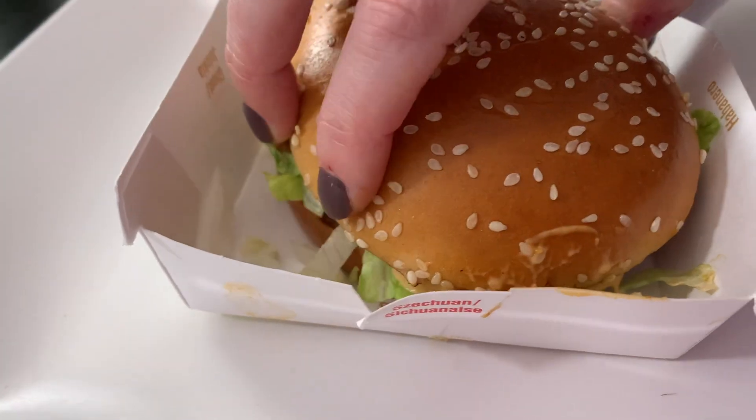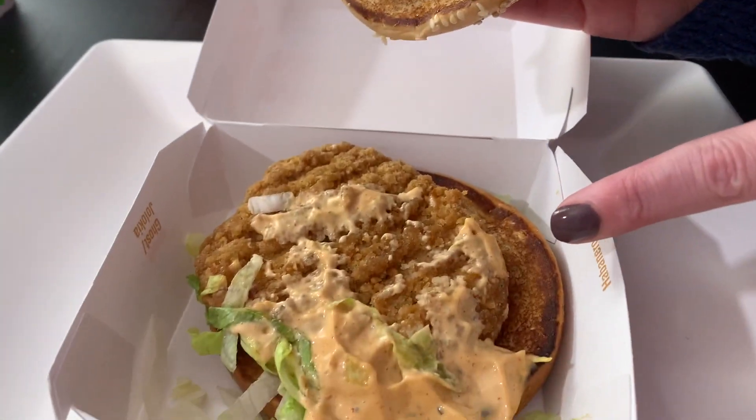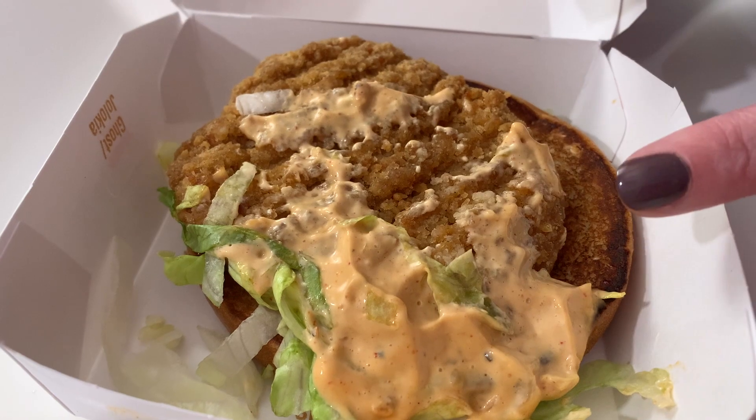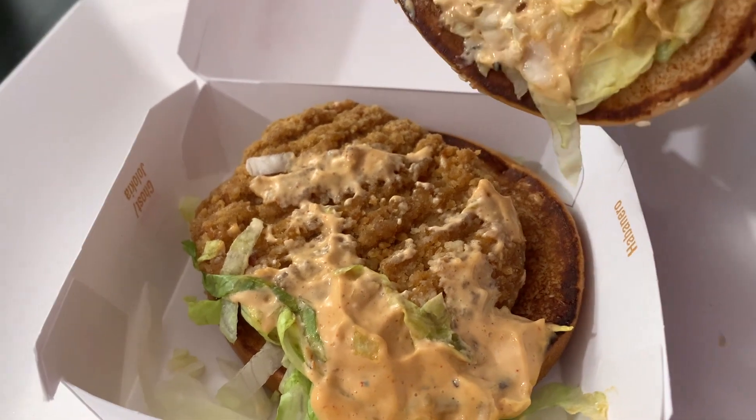Before we cut this up and try it, let's take a quick peek underneath the hood to see what this burger looks like. Look at all that Szechuan sauce, the mayo, the lettuce — it is loaded with that stuff. The mayo is a little lopsided, they've got a lot of lettuce on one side.